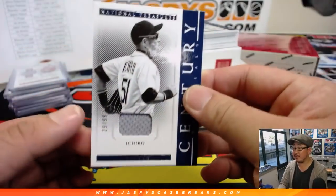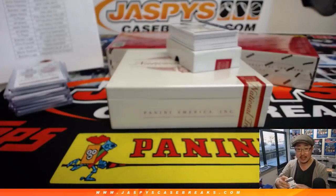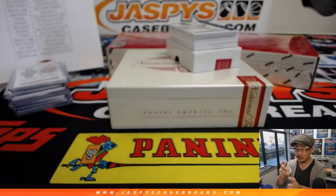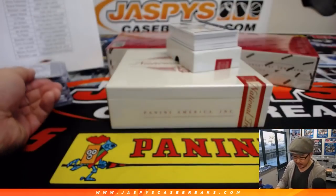His countryman Ichiro, 29 out of 99 century materials, Mariners edition going to TJ Poyer. Game used material on that Ichiro.